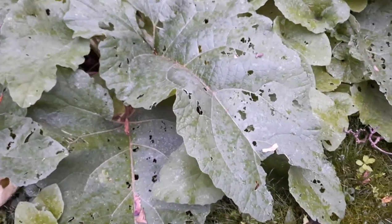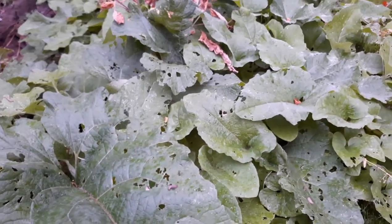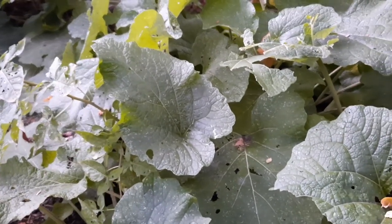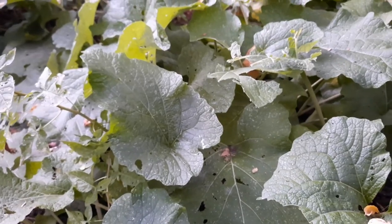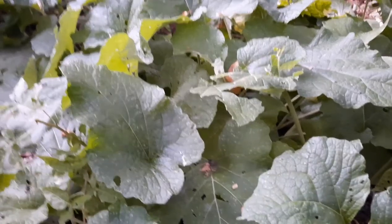Burdock is considered an alterative for its overall balancing effect on the body. It is edible, vitamin and iron rich, and it was originally brought to North America because of its edible properties.